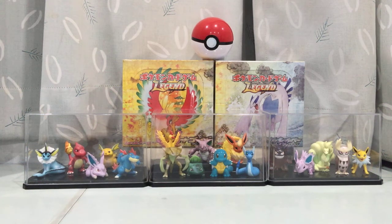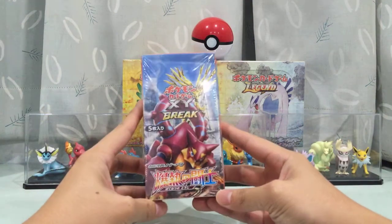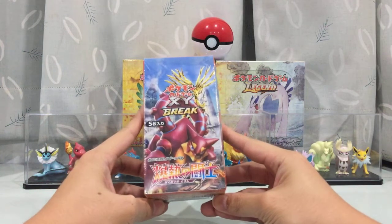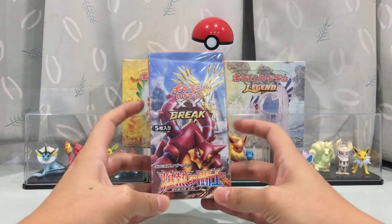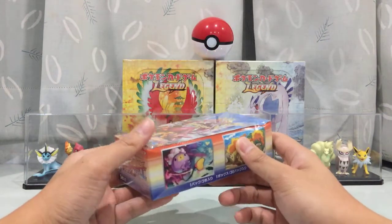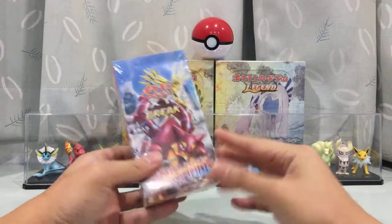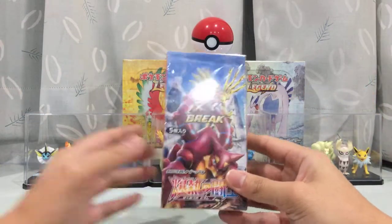Yo, what's going on everyone, welcome back to my channel, hashtag Noodle King. Today we're doing something we've been doing a lot lately — another Japanese booster box opening. This is the XY Explosive Fighter. I'm a bit late into this because I didn't purchase it on eBay like I normally do with my Japanese boxes, because I just came back from Japan myself.